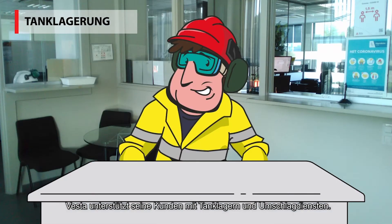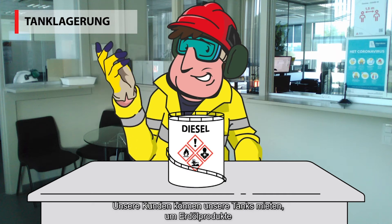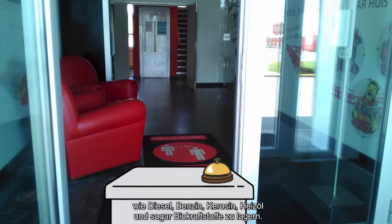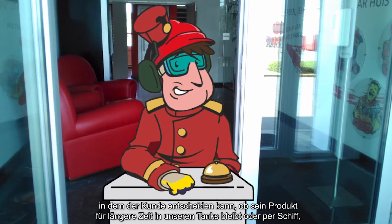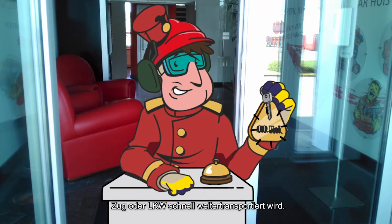Vesta supports its clients with tank storage and transshipment. Clients can rent our tanks to store petroleum products such as diesel, petrol, kerosene, fuel oil, and also biofuels. Think of us as a hotel for fuels in which the client decides whether their product stays in our tanks for a long time or whether it travels quickly via ship, barge, pipeline, train, or truck.